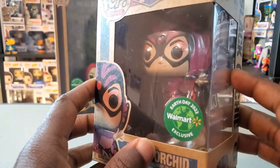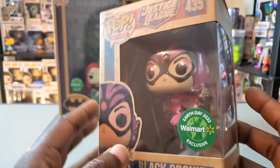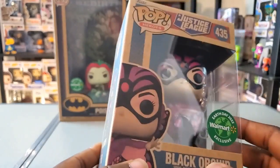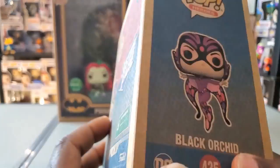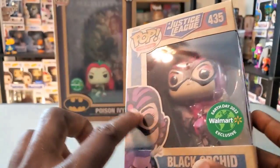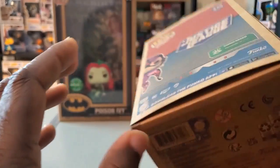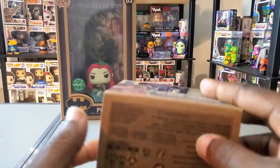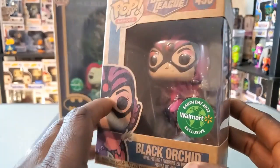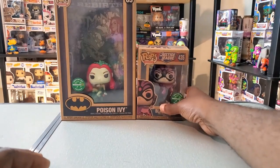I also have here Black Orchid, which I was really surprised they decided to do this character, but pleasantly surprised. I really want Funko to continue to do some unexpected DC characters. You can see it has the Justice League logo going on there — very nice looking character. I'll actually take this one out of the box. I do like these Earth Day boxes as well — I'm assuming they're made with recyclable material, which I think more companies in general just need to use.